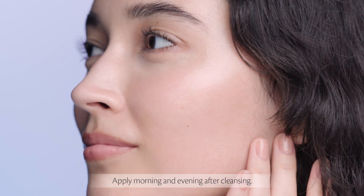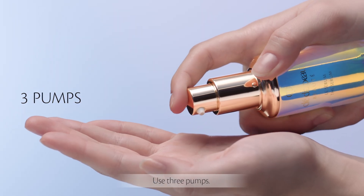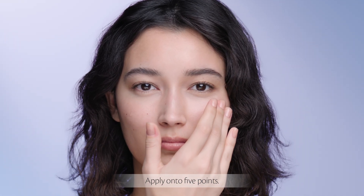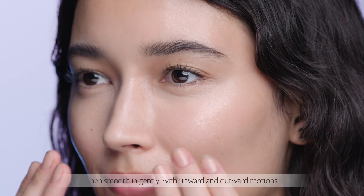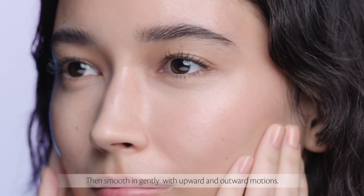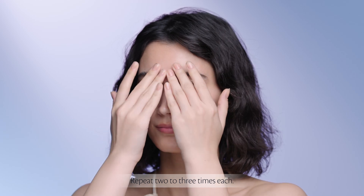Apply morning and evening after cleansing. Use three pumps. Apply onto five points, then smooth in gently with upward and outward motions. Repeat two to three times each.